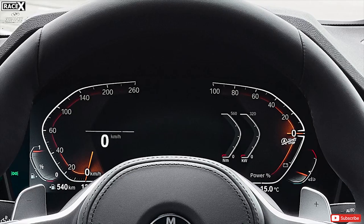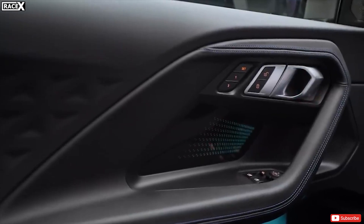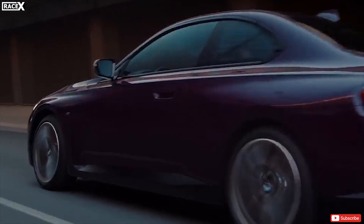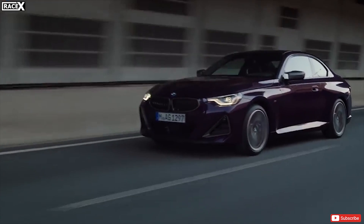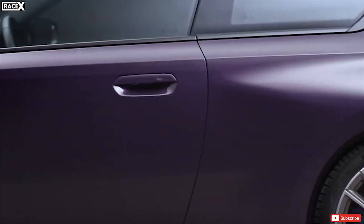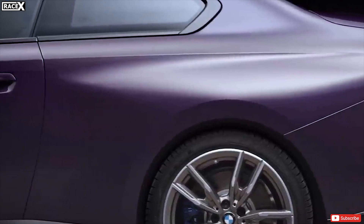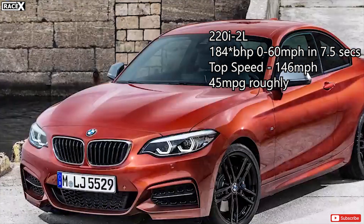Elsewhere in the cabin there are M-branded tread plates, pedals, and floor mats, as well as an M-specific anthracite headliner. One nice feature is that you can download the BMW app on your phone and use functions like vehicle locating and remote locking and unlocking. There is also a parking assistance plus pack which gives you a view of the car's vicinity, so you'll know if someone is messing around with the car.